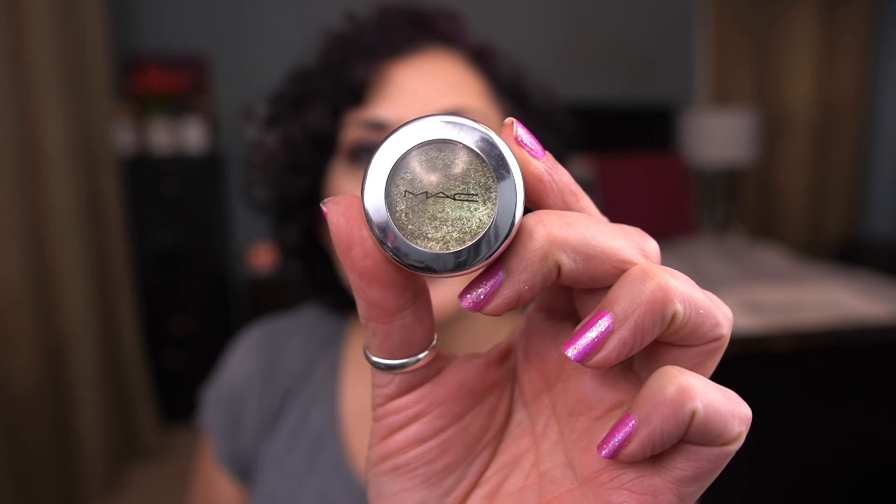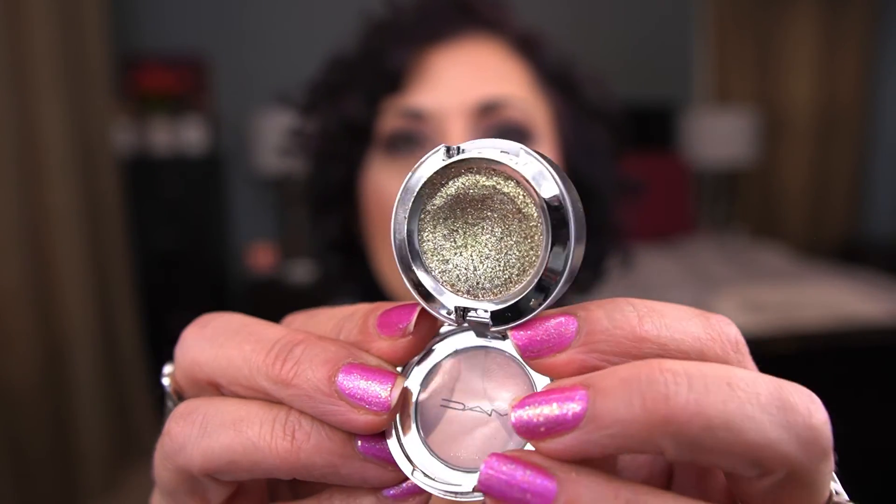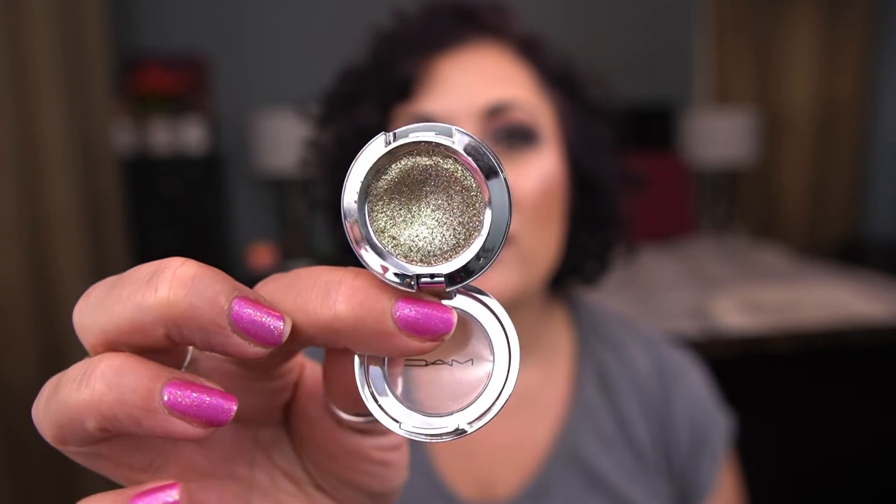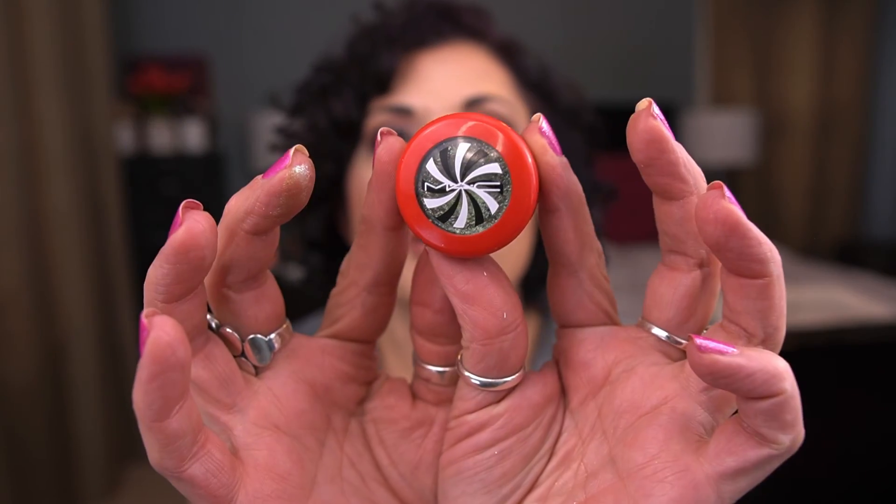For eyeshadows — from MAC, I have the Shiny Pretty Shadow in Make a Wish. It's beautiful. I want to use this 20 times and I'm up to five, which is impressive because there's already a huge dip. I think I actually had a dip in this before I even brought it into the project.